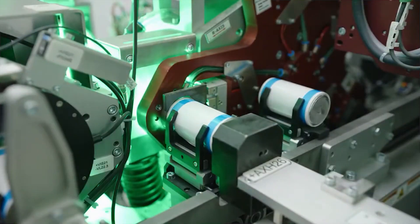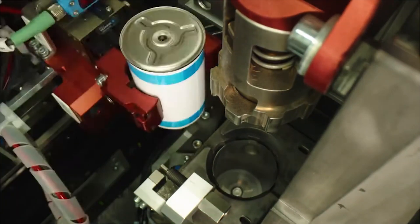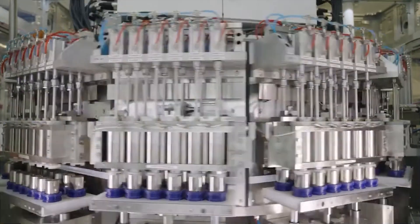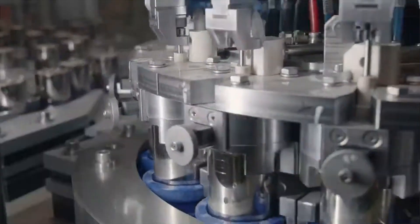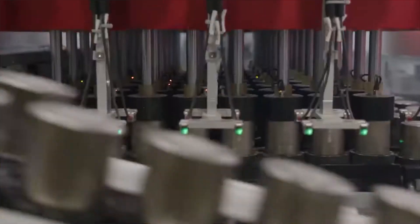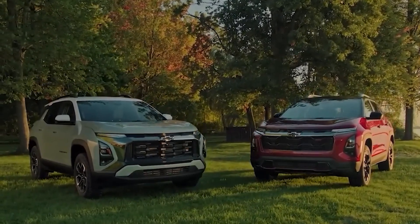Tesla's focus on a dry electrode process during production with the 4680 cell is another exciting development. This method promises to significantly reduce energy consumption during battery manufacturing. In simpler terms, it means less energy is required to produce each battery, leading to a smaller environmental footprint. This aligns with the growing demand for sustainable practices throughout the automotive industry.